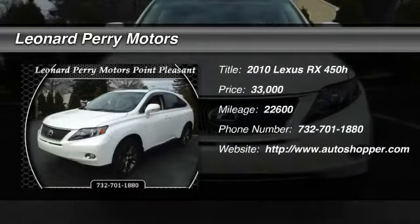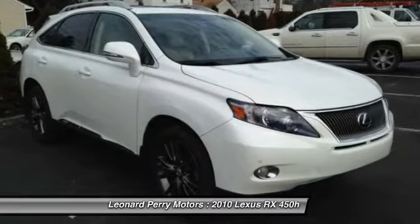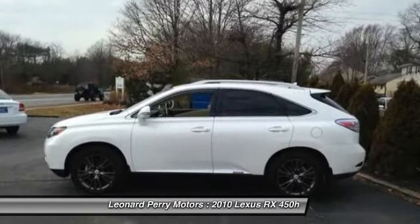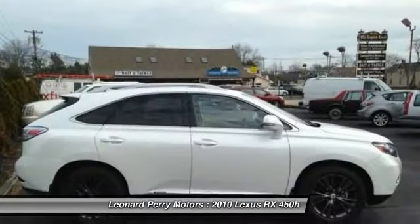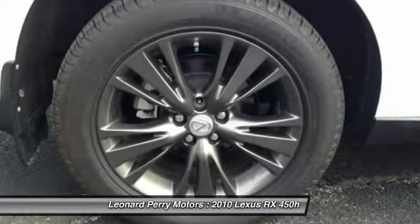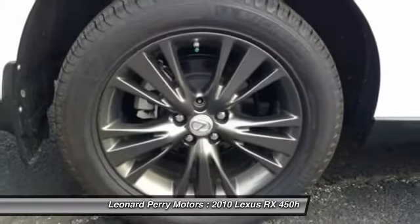The 2010 Lexus RX 450H. The RX 450 Hybrid sports the innovative Eco Mode, allowing your vehicle to consume less energy and regulate the throttle response for even more acceleration. It also features an exhaust heat recovery system that turns off the gasoline engine more quickly.